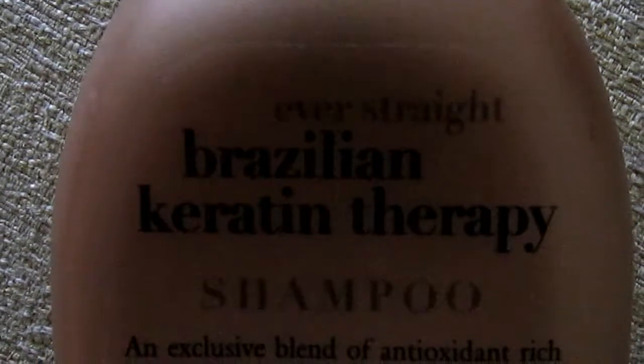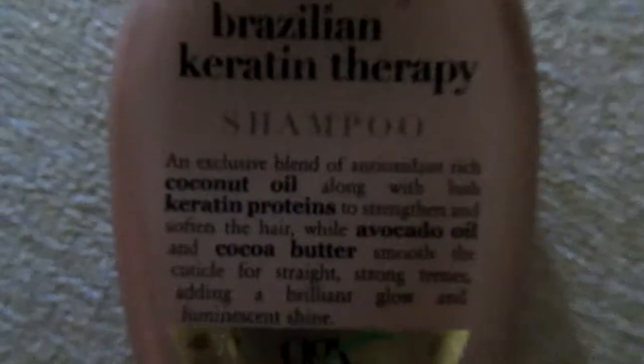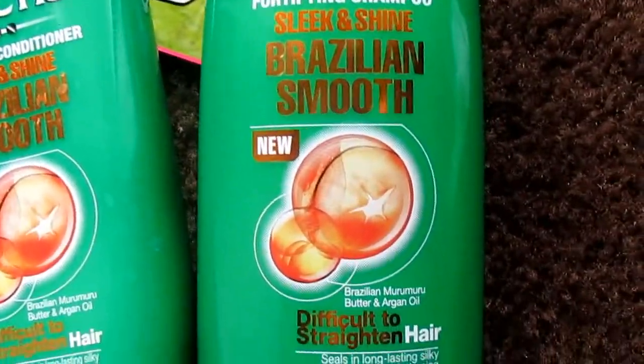The main ingredients in the Organics shampoo are coconut oil, carotene proteins, avocado, and cocoa butter — so actually four. This one has more main ingredients that are going to help control frizz and make your hair more straight. Garnier only has two: Brazilian Muru Muru butter and Argan oil.